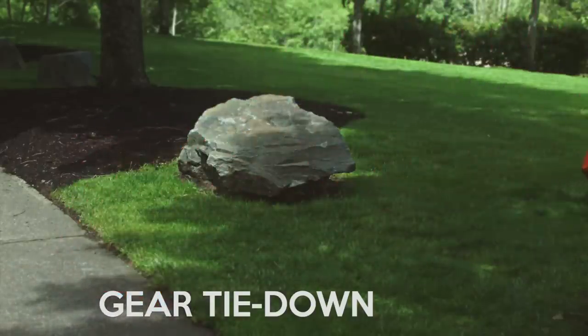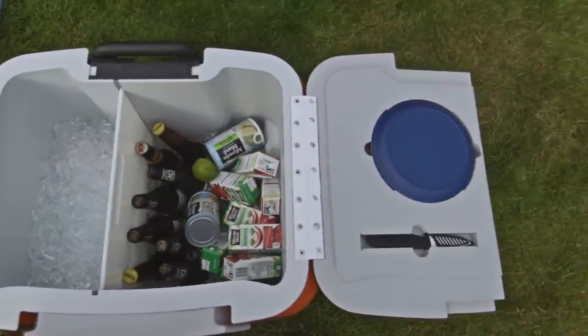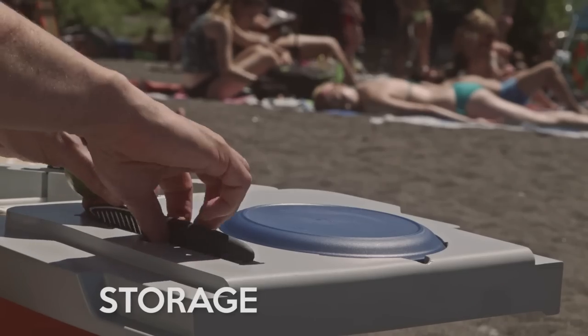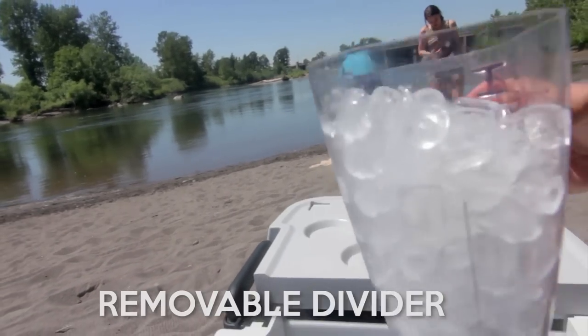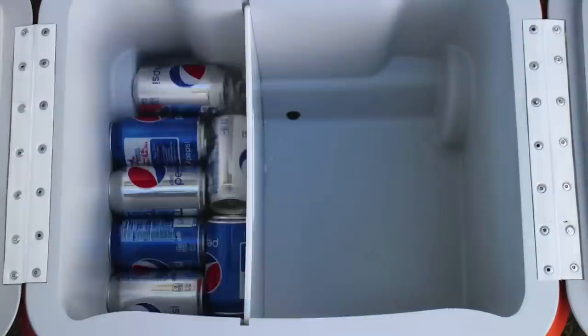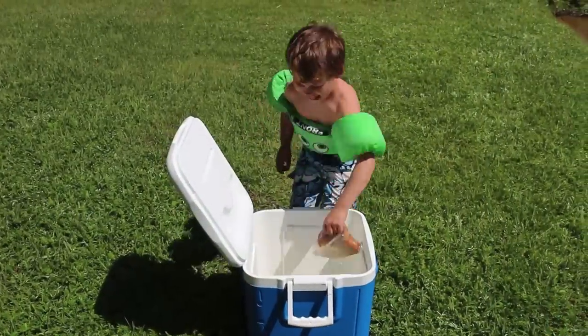And what about getting organized to go out in the first place? The Coolest helps out almost like a picnic basket to make sure you always have a few key essentials, with built-in storage for reusable plates slash cutting boards and this awesome rust-proof ceramic knife. Plus, the removable divider gives you a whole new level of flexible packing options. You can pull the drain plug on one side and your Coolest can stay dry and cool just like your refrigerator. Say goodbye to soggy sandwiches.